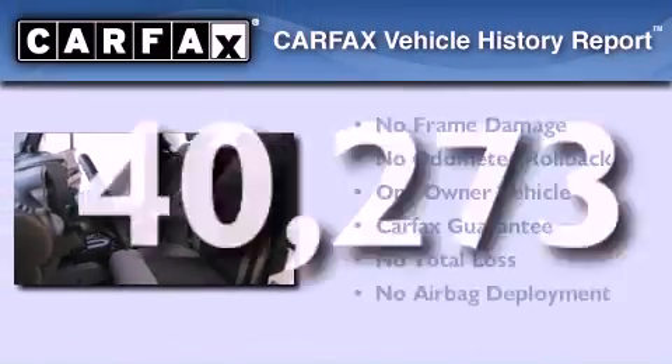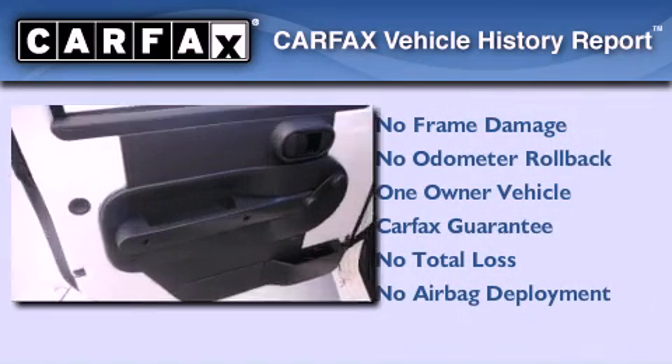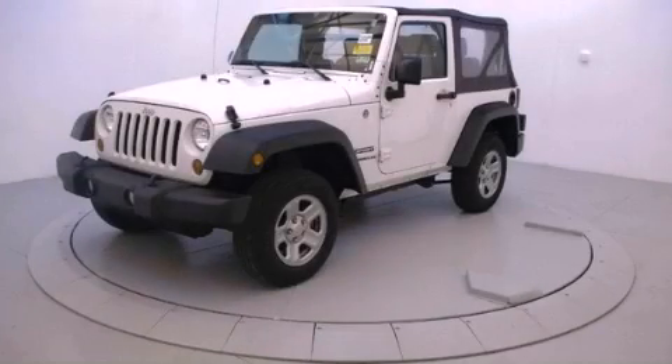This Jeep has had only one owner and it qualifies for the Carfax Buy-Back Guarantee. We invite you to contact us today to learn more about this vehicle.